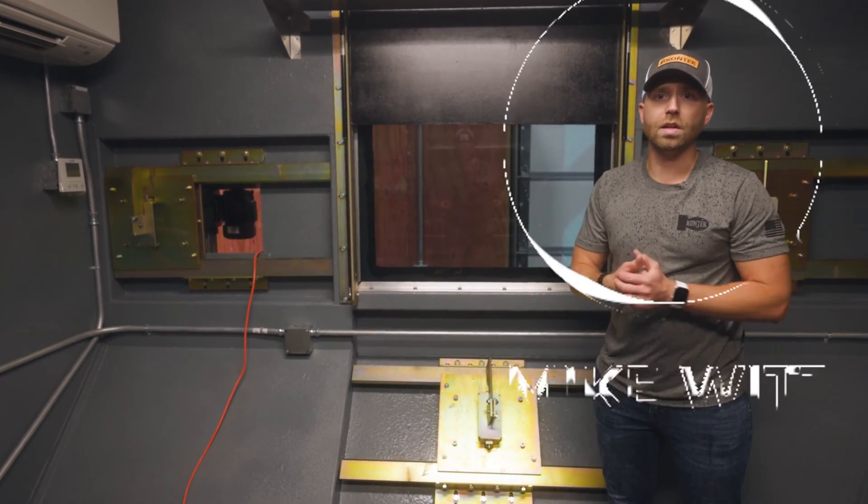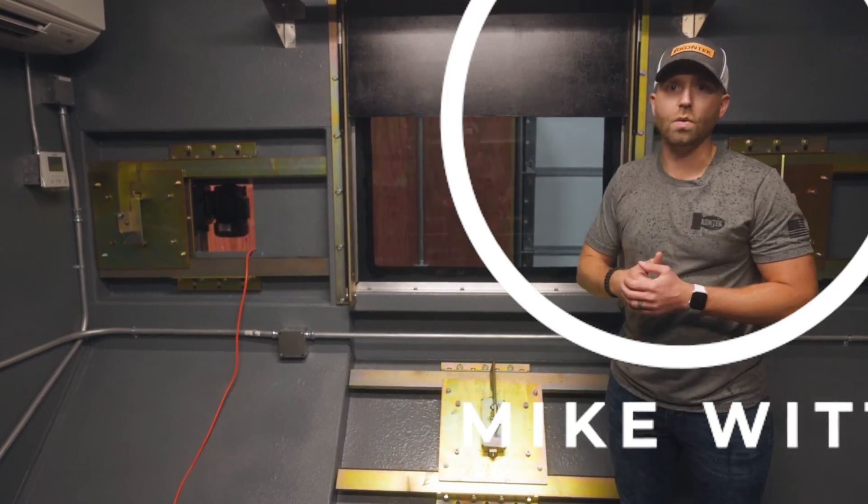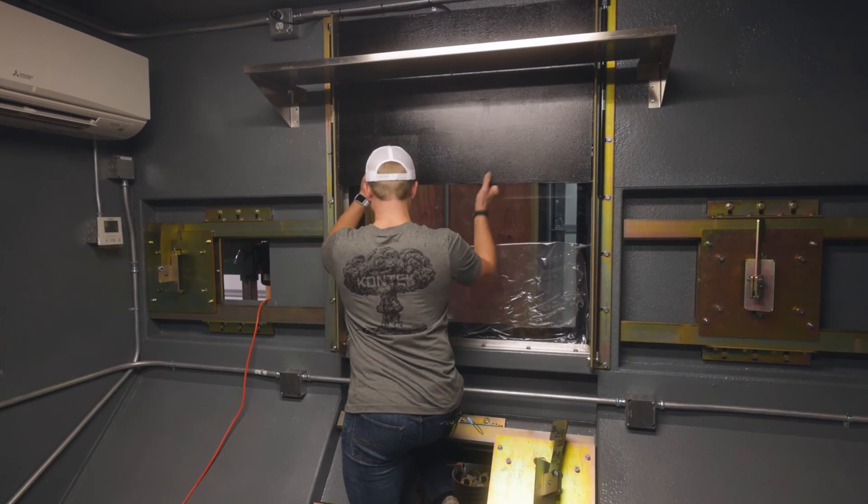Hey everyone, Mike Witt here. Today we're going to talk about our Ballistic Shades that go inside of our Ballistic Rated Enclosures.